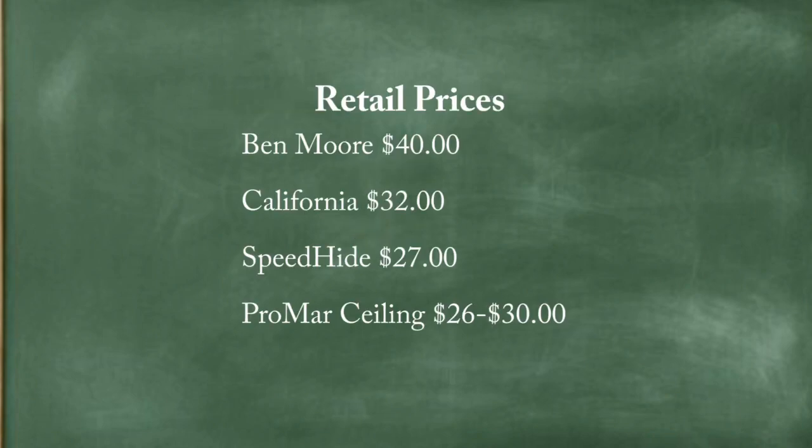There is a price difference. The Benjamin Moore is $40 a gallon. The Promar and the Speedhide are closer to the mid-$20s, maybe $30 a gallon. The California paint is around $30 a gallon. Over a 2,500 square foot house, that price difference would be about $200 more if you just went ahead and got the Benjamin Moore.